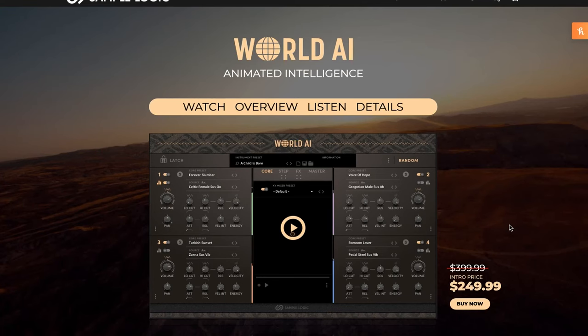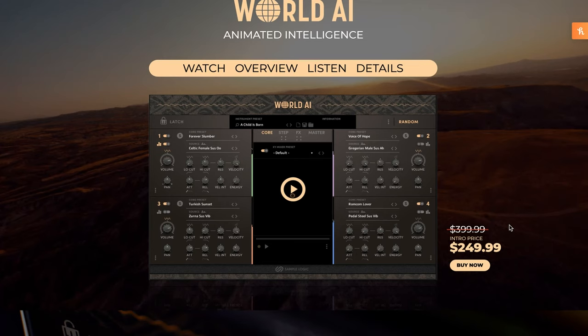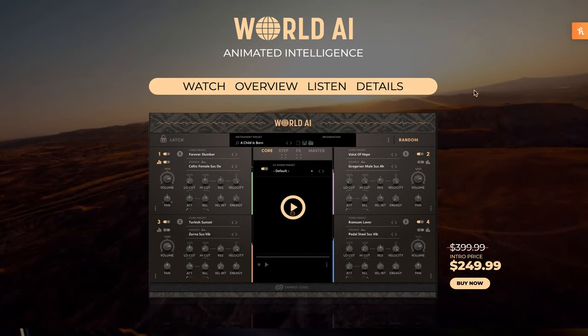SampleLogix has released World AI. This library is on a special intro price of $249.99, normally $399. If you're a SampleLogix loyalist, check your email — you might get a code for $50 off. Please use Sample Library Review links. Developers notice where traffic comes from; some will choose to support the site. Other links might be affiliate links at no cost to you — we might make a small commission, which helps keep the site and show going.